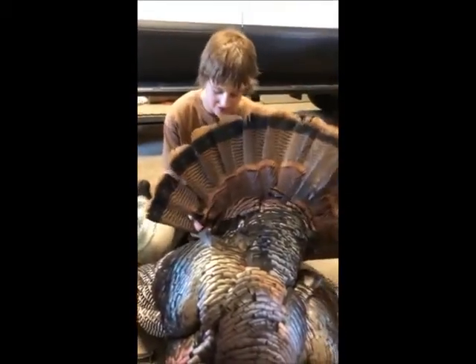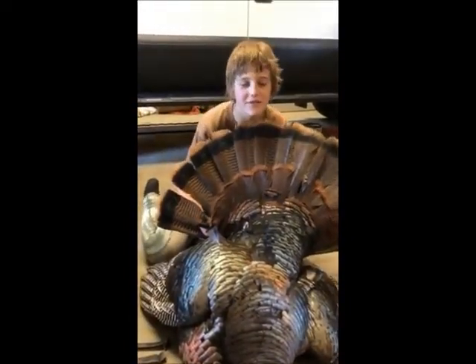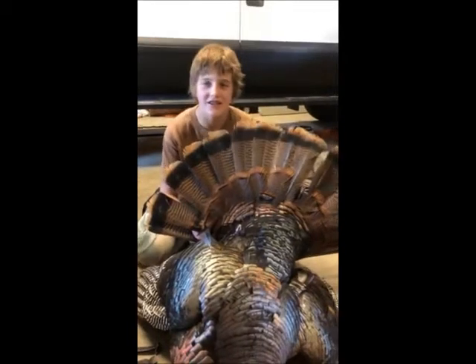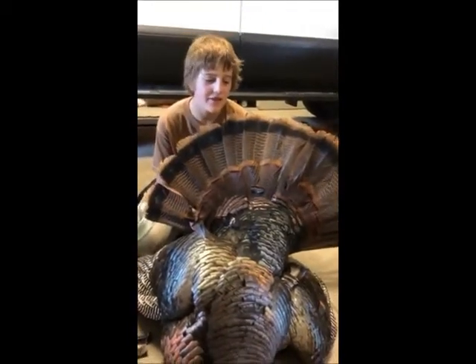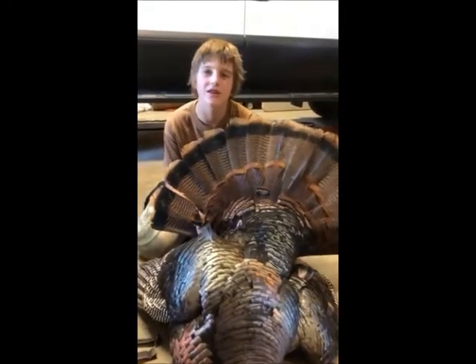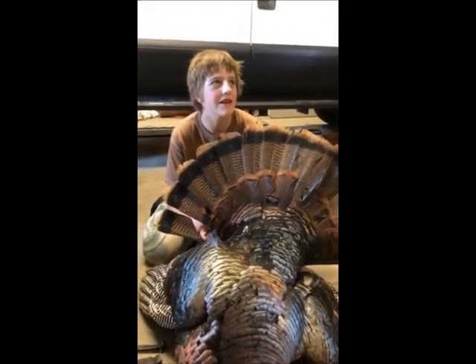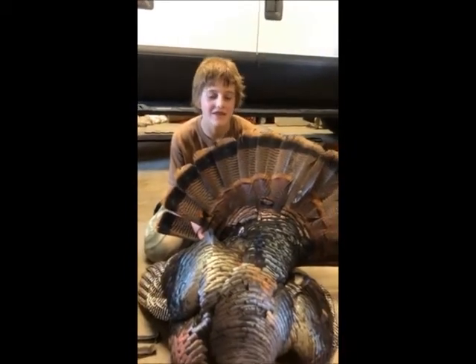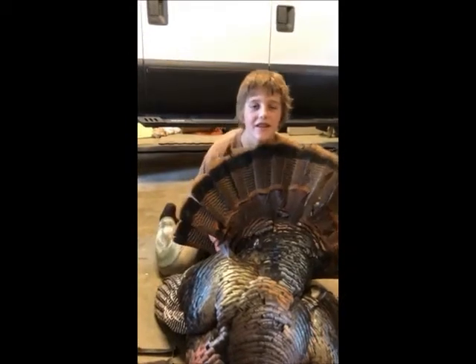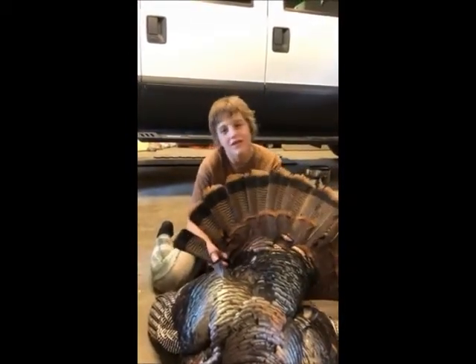We were turkey hunting at a different place, so we went to the gas station to get some donuts and a drink for the morning. We drove past this field we have permission for, and there's absolutely no turkeys in it. Then five minutes later, after we check some other fields, we come back, and there's like three toms strutting in the field. So we get all our stuff on and load our guns back.